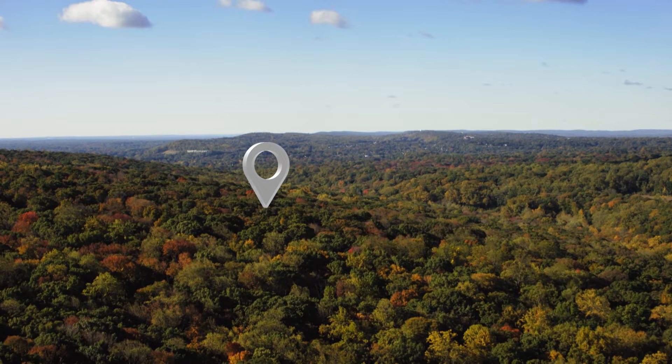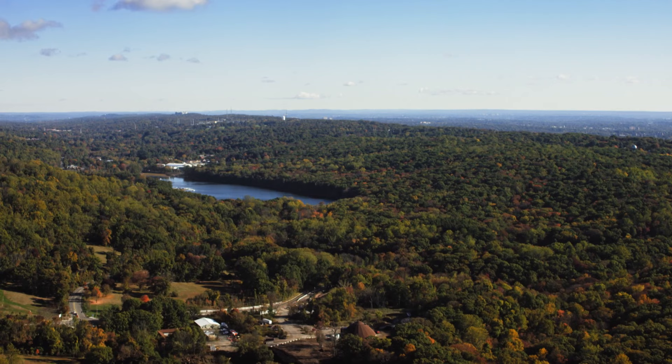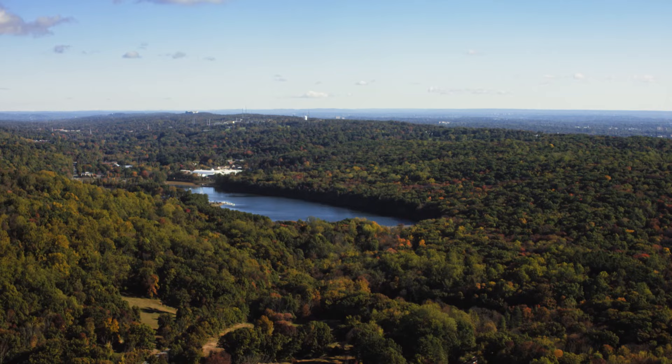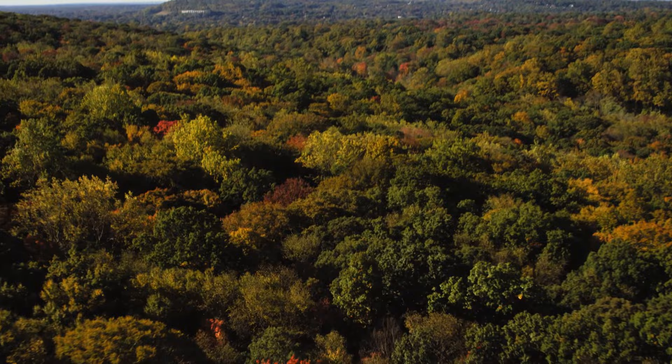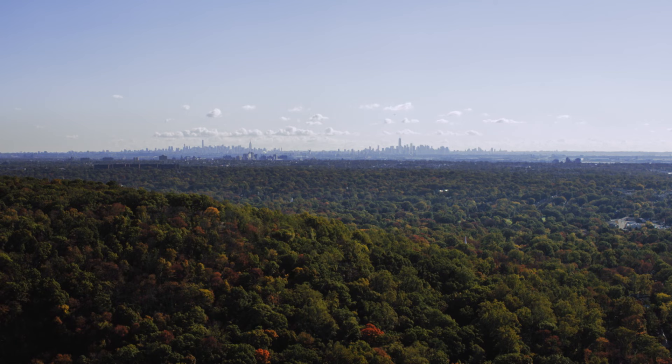It dates back to the late 1800s when a series of private properties were amalgamated to form the first protected area of its kind in the region. From above, we see hardwoods and hemlocks soar above streams, creeks, and other waterways, including the Orange Reservoir — once part of the water supply system here. Amazingly, more than a century after it was established, the South Mountain Reservation has maintained its wild and natural state. From the sky, we see just how close this natural wonder is to civilization, with the New York–New Jersey skyline in plain sight.